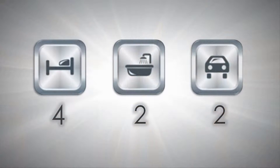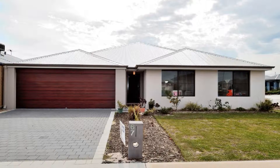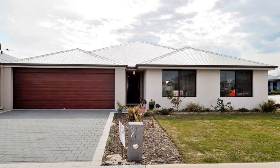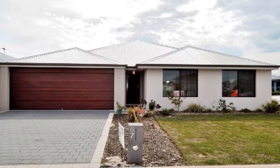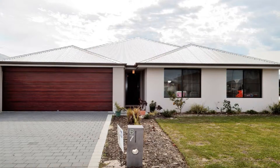Ready to just move in and begin enjoying, this beautifully presented home represents excellent purchasing value, with modern elevation enhanced with upgraded lighting and contrast rendering to the front facade.